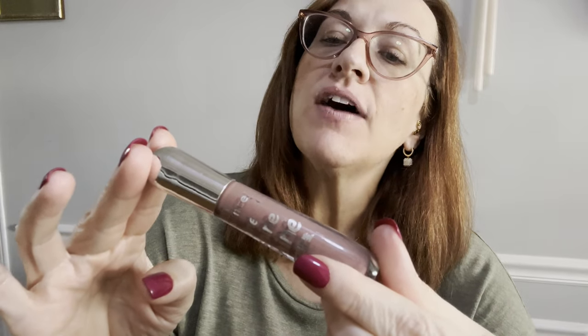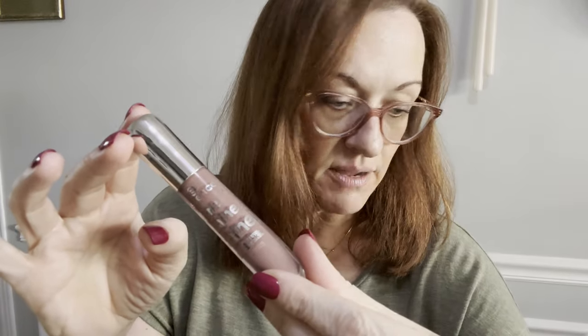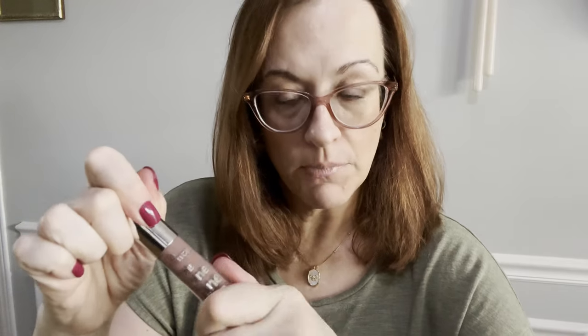The next one looks like it has no glitter whatsoever — it's a cream gloss. It's number five, 'So Into It.' Maybe I should have done this one before number six since I'm going in order. This is a true light plum purple.